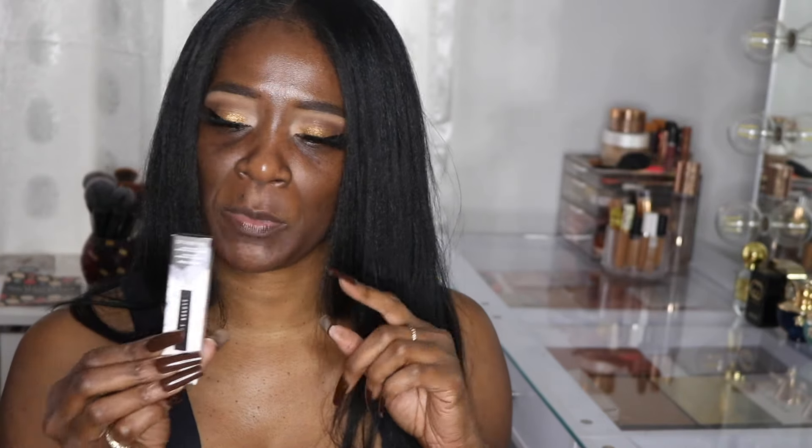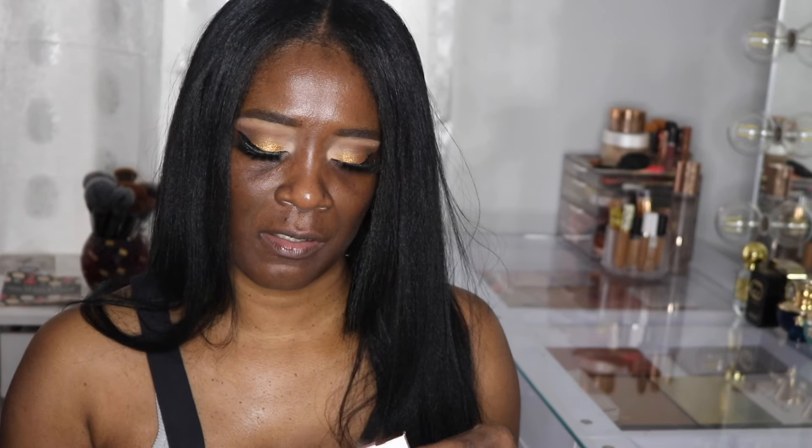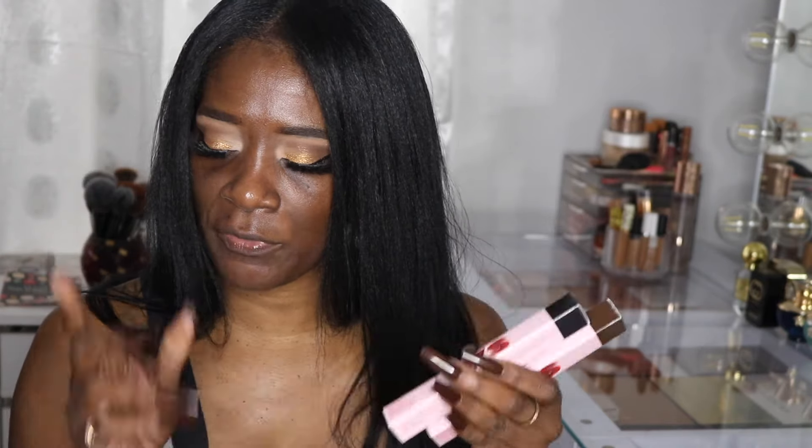I picked up another Fenty concealer because I love it so much, but in a lighter shade — 400N — because I have it in 410W and always wanted a lighter version. Then I picked up Patrick Star's lip liner in Coin Collector and re-upped on his liquid liner. Two things are missing though — I ordered from Amikole and they did two separate shippings, so I didn't get those yet.